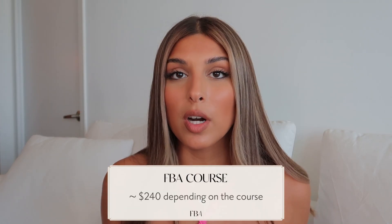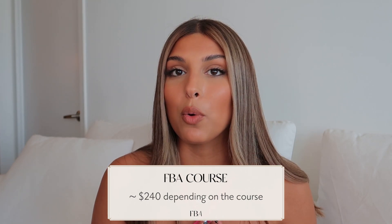The next cost is a course. I have $240 written for mine but there are many courses out there ranging up to $5,000 or $6,000. I think it's important to take a course because it gives you a step-by-step guide, keeps you focused on one step at a time, and helps you avoid getting overwhelmed trying to find information online. It also guides you to do things right the first time, even though you'll still make some mistakes.